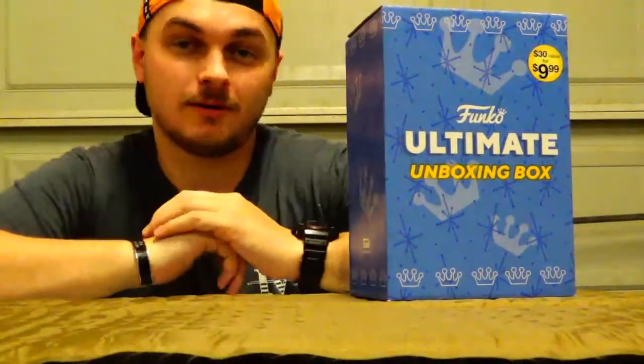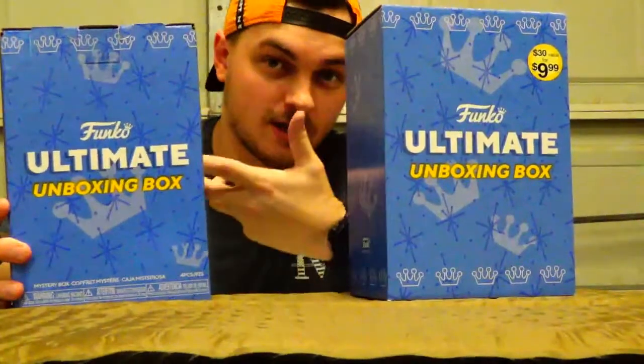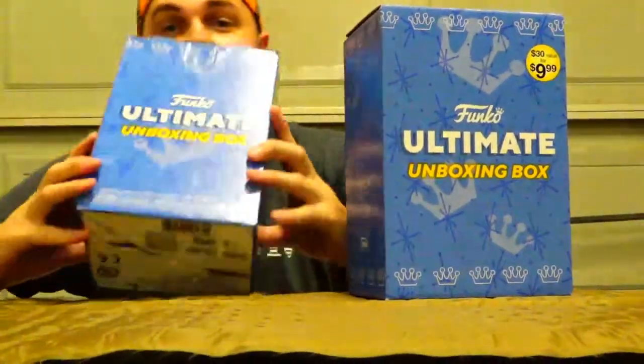Hey, how you guys doing? Michael with the Ross Show. Today we're going to be doing an unboxing of the Funko Ultimate Unboxing Box. I bought this at GameStop for $10 — it's supposed to be $30 worth of value in it, we'll see. I actually have a second one right here that I bought, so we might do both of them.